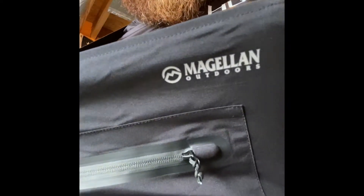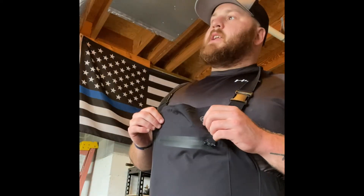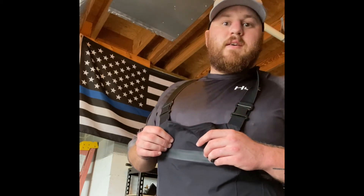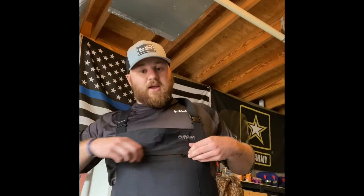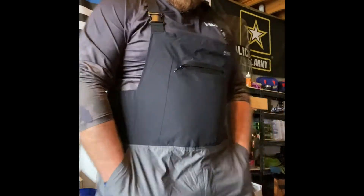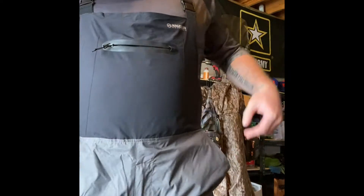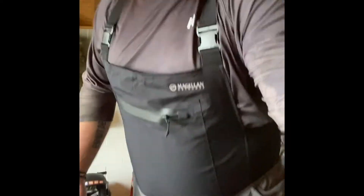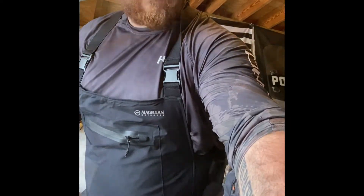I also went to Academy and got these sweet Magellan bibs. They were $49.99 - I was expecting to spend a hundred dollars on bibs and I got these for 50 bucks. They're great - they've even got pockets, zip-up on the sides, and reinforced knees. We'll try these out relatively soon, probably on Thursday.